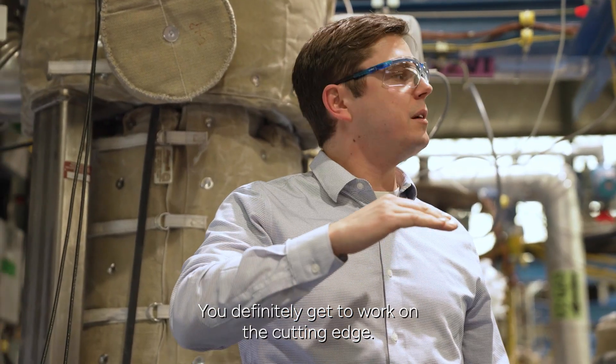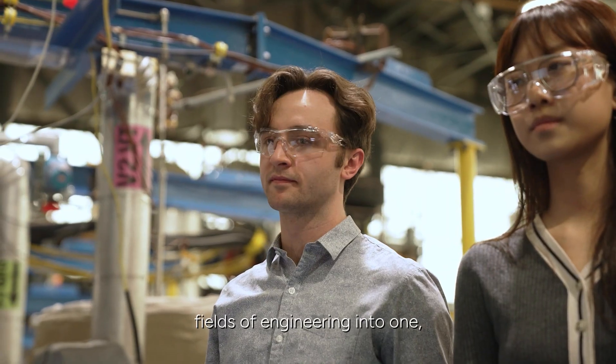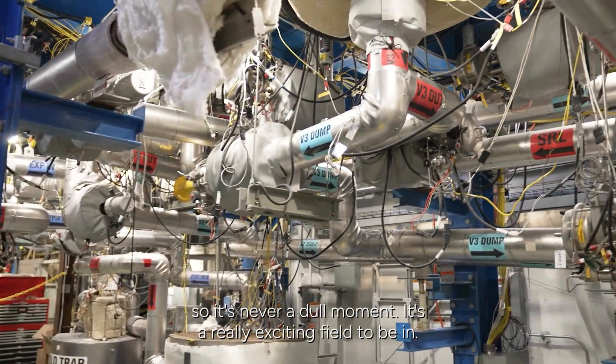You definitely get to work on the cutting edge. I think nuclear engineering combines a lot of different fields of engineering into one, so it's never a dull moment. It's a really exciting field to be in.